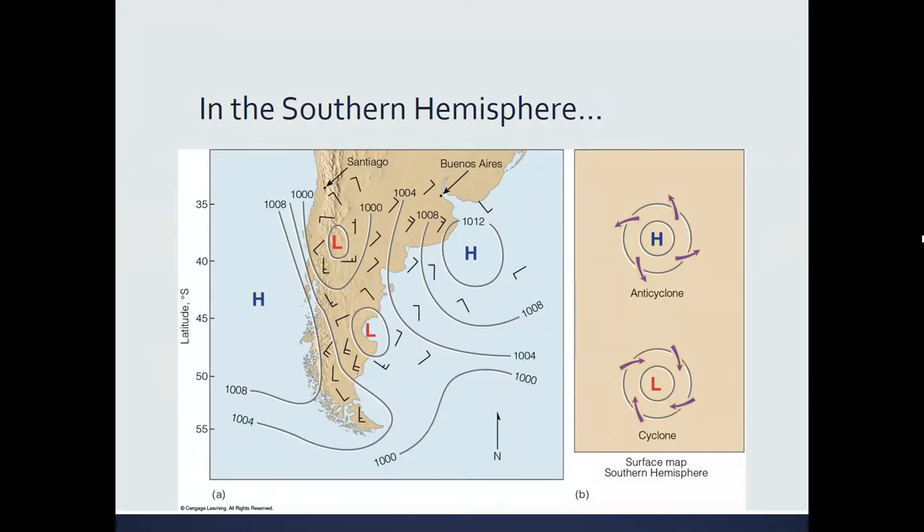Make sure you write this down. Cyclonic motion is around a low pressure system — at the surface it's counterclockwise and into in the Northern Hemisphere. Anti-cyclonic motion is around a high pressure system — in the Northern Hemisphere it's clockwise and out of high pressure; in the Southern Hemisphere it's counterclockwise and out of high pressure. The only thing that changes in the Southern Hemisphere is the Coriolis force.